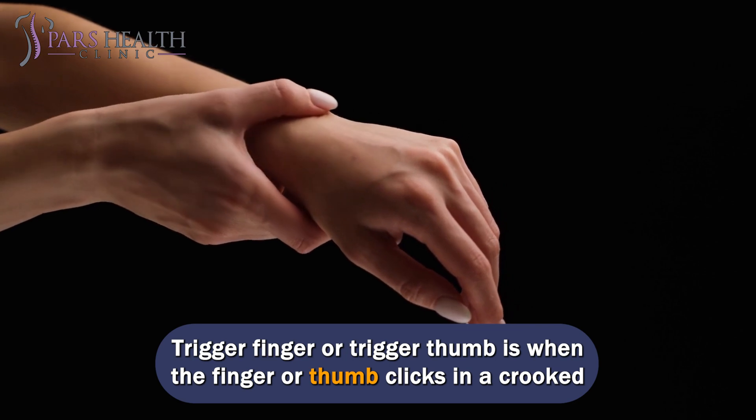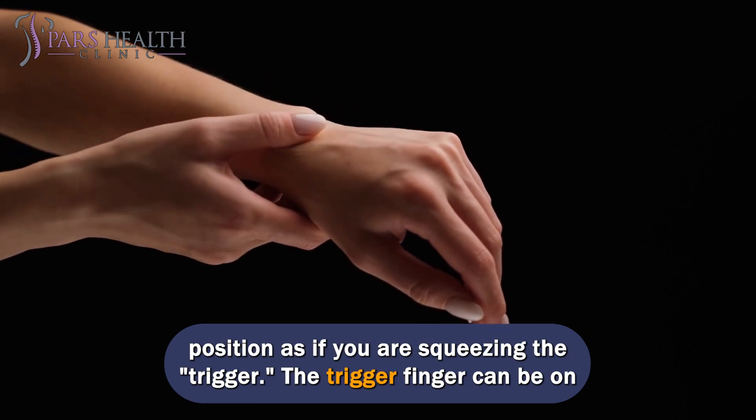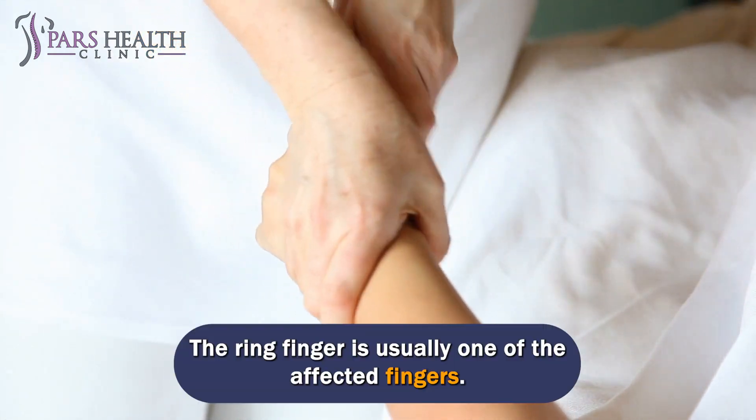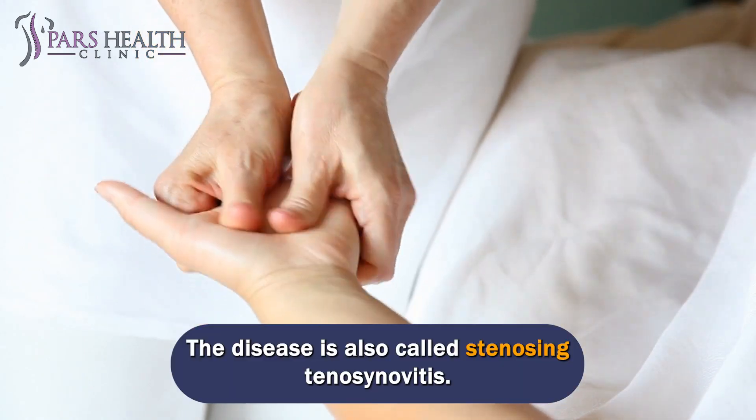Trigger finger or trigger thumb is when the finger or thumb clicks in a crooked position, as if you are squeezing the trigger. The trigger finger can be on one or more fingers, and the ring finger is usually one of the affected fingers. The disease is also called stenosing tenosynovitis.